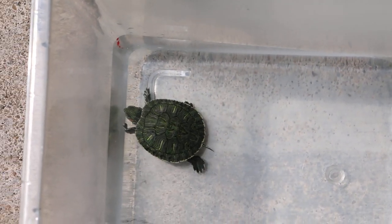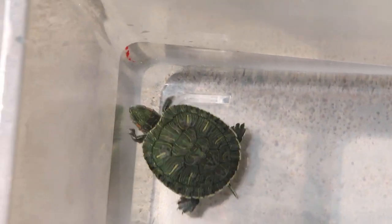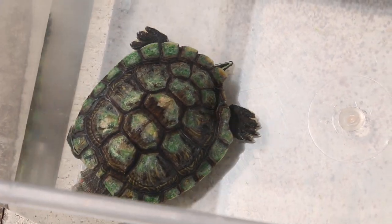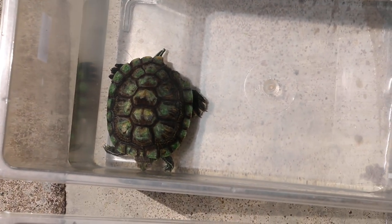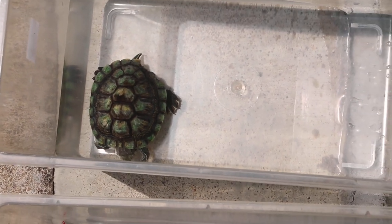These are two inpatient cases of red-eared sliders. Red-eared sliders are very common turtles kept in Singapore. The government doesn't allow citizens to keep other types of turtles, so they are allowed to keep only red-eared sliders. One of the commonest diseases in red-eared sliders in Singapore is shell rot.